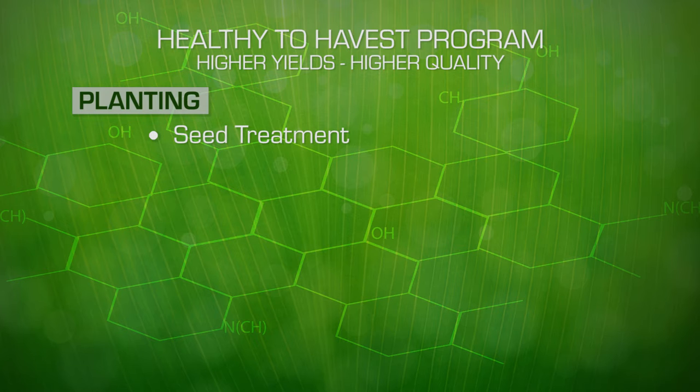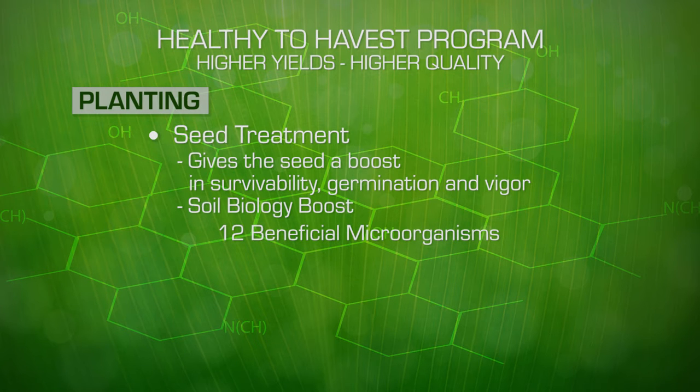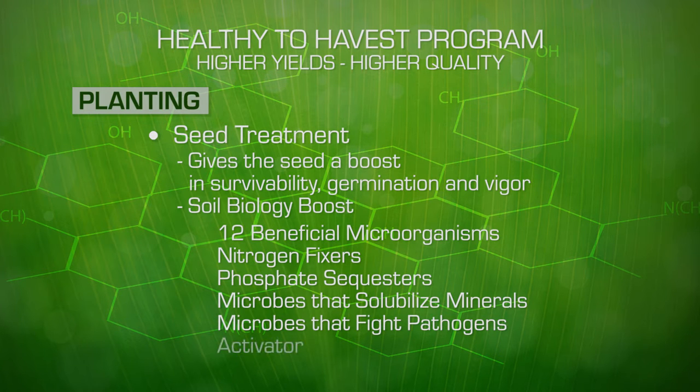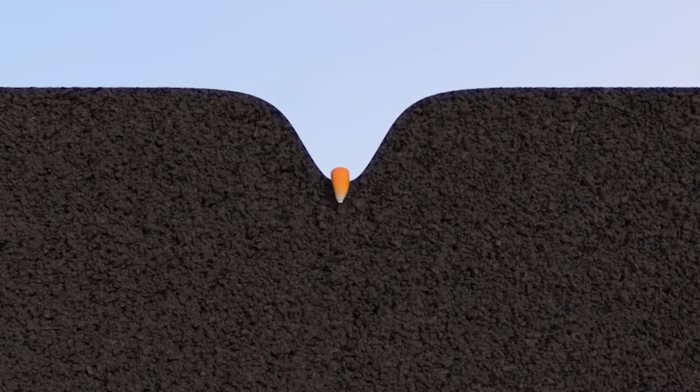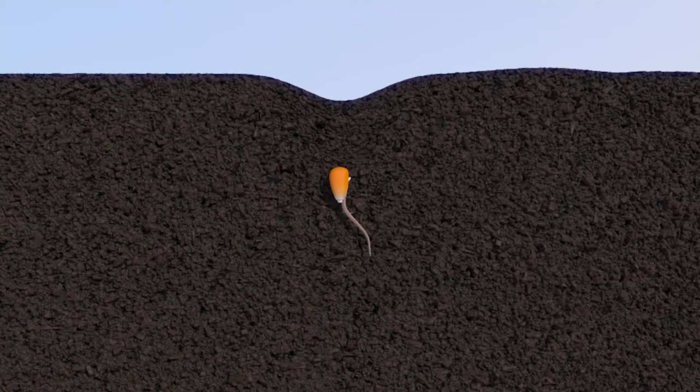Seed treatments give this seed a much-needed boost in survivability and early germination and vigor. We have a product called Soil Biology Boost that consists of 12 highly beneficial microorganisms — nitrogen fixers, phosphate sequesters — that bring in the nutrition going to be needed by the plant. We have microorganisms that solubilize a lot of minerals and also microbes that fight pathogens in the root system. And then we have an activator that dissolves the minerals and activates the microbes. This is put on the seed; everything is dormant until you plant it. The survivability and vigor of these seeds will be greatly enhanced by this seed treatment product.